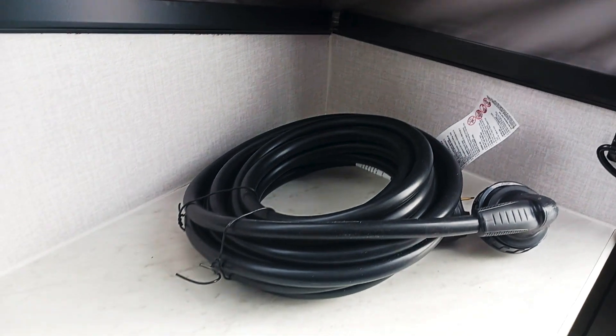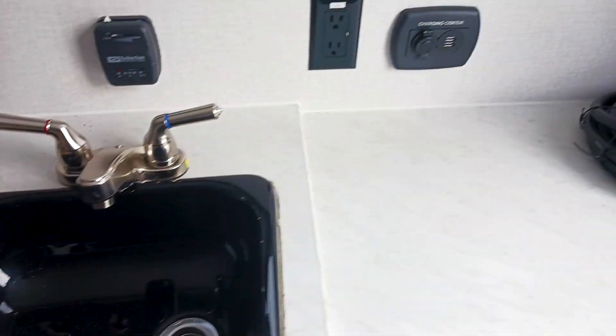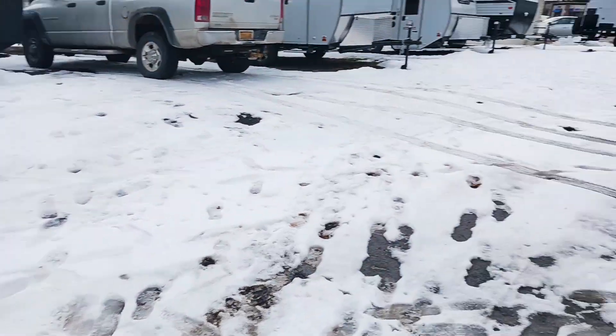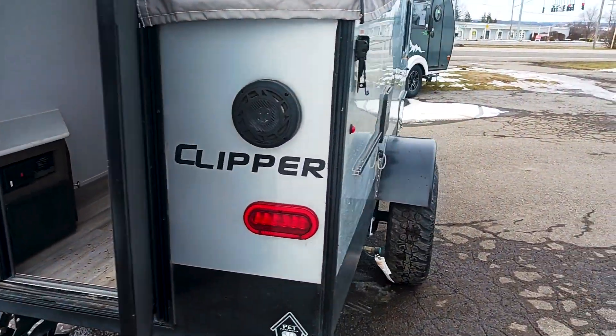It is a 30 amp hookup and the power cord right here is included. You do have a little sink to be able to wash up on the inside. These are easy to use, easy to set up and take down. You also have some Bluetooth speakers.